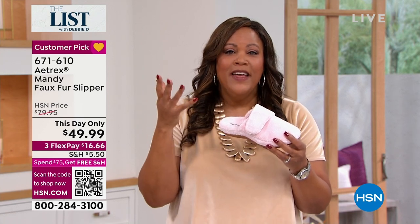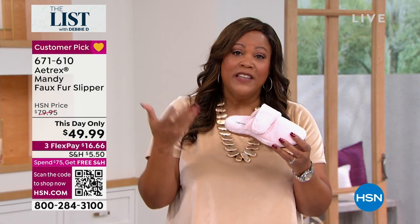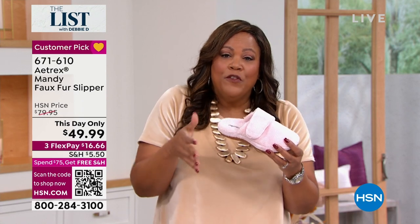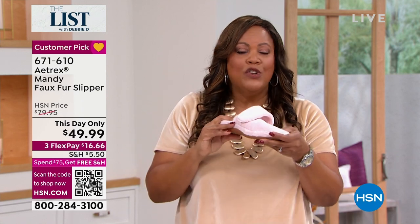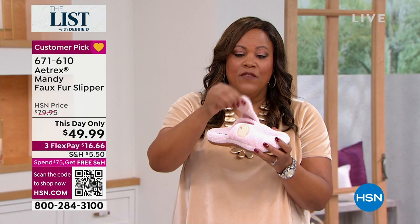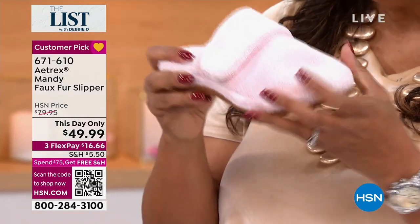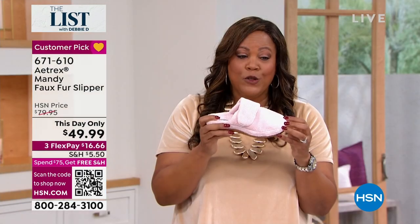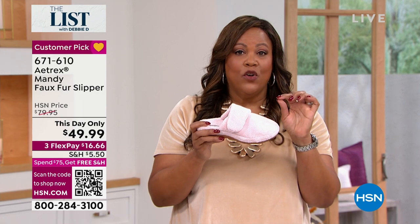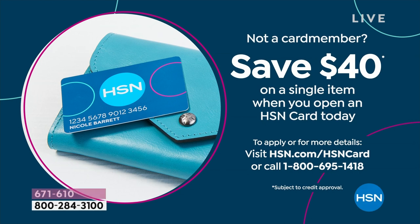If you have a sore back, sore knees, or plantar fasciitis, this helps relieve the pain and align your foot with the rest of your body. If you love pink, get the pink. If you have a wide foot, it doesn't matter because you can loosen it. This is last call on pink — it's only $16 for your first payment. And if you apply for your HSN credit card, this is a $10 slipper because we're going to give you $40 back. Open up your HSN credit card and call that number on the screen.